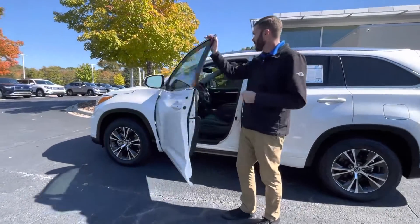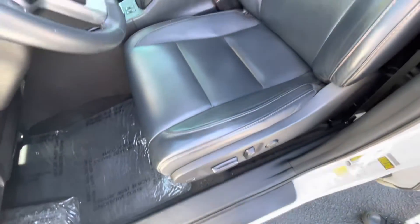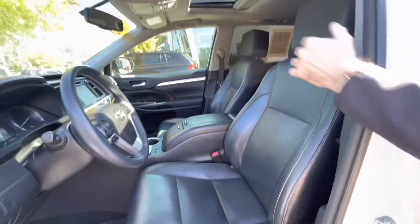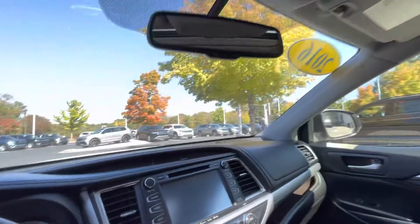Heated mirrors, you're going to have power seats on both sides, cup holders everywhere in this car, heated seats, navigation, you have rear entertainment, keyless entry, power lift gate.